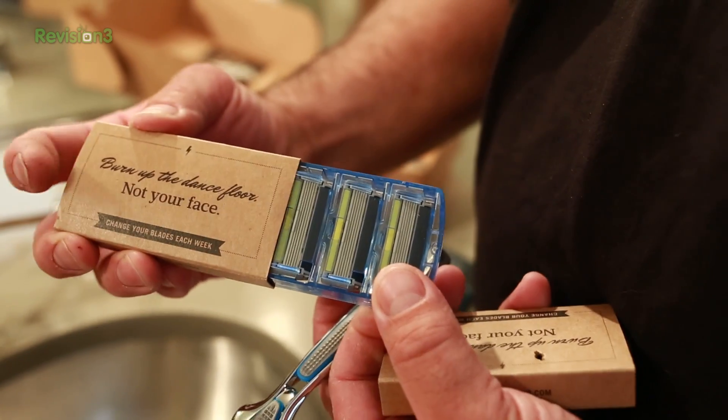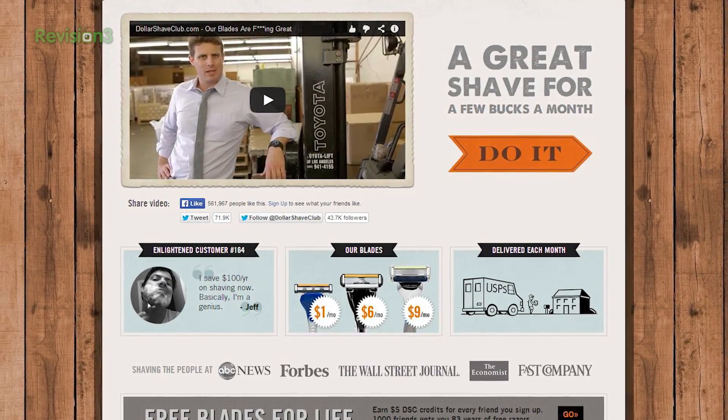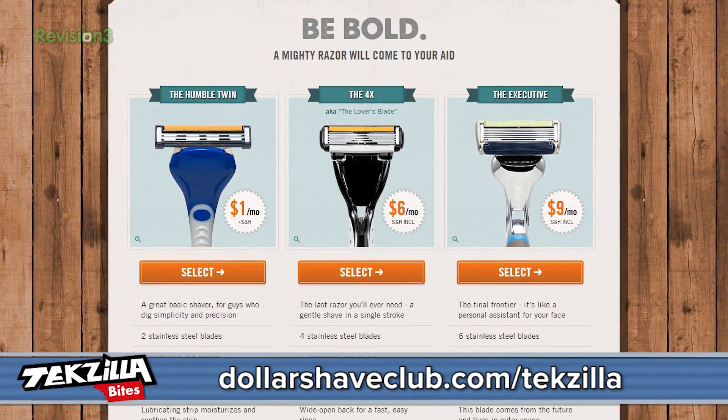Before we get back to the madness that is WWDC, get rid of that 5 o'clock shadow with a sweet shave. For a few bucks a month, Dollar Shave Club ships amazing razors and other bathroom stuff right to your door. So shave time, shave money, and join now at dollarshaveclub.com/techzilla.